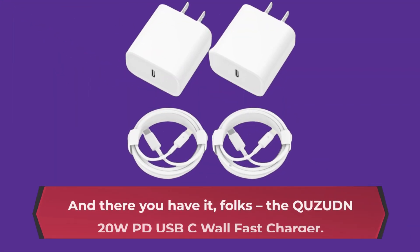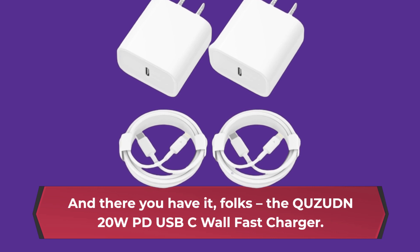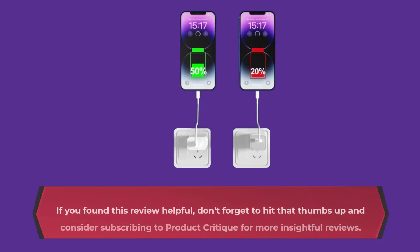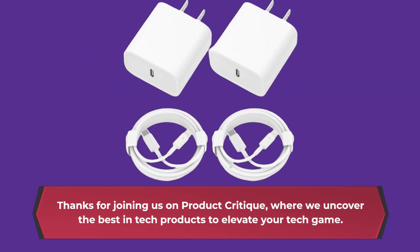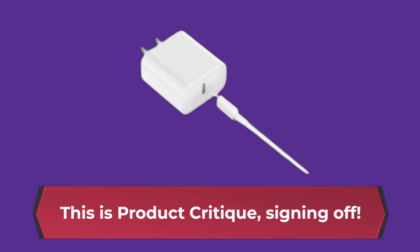And there you have it, folks — the QUZ-UDN 20W USB-C wall fast charger: a powerhouse combo that offers lightning-fast charging, seamless compatibility, and top-notch safety features. If you found this review helpful, don't forget to hit that thumbs up and consider subscribing to Product Critique for more insightful reviews. Thanks for joining us on Product Critique, where we uncover the best in tech products to elevate your tech game. This is Product Critique, signing off.